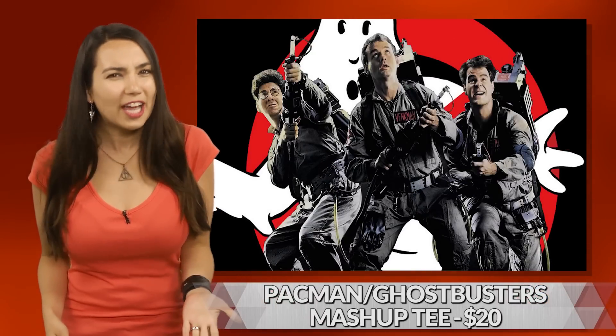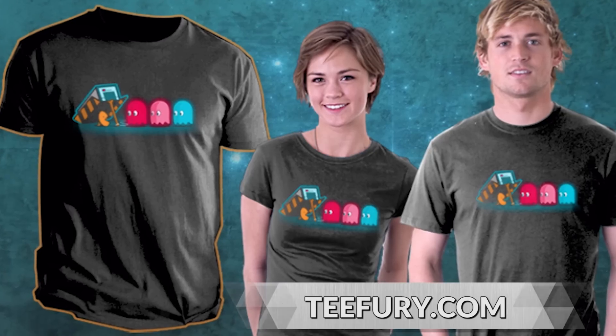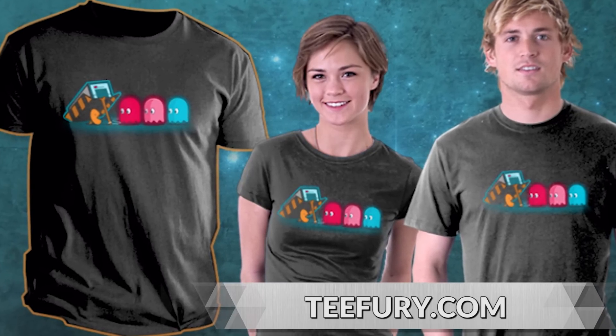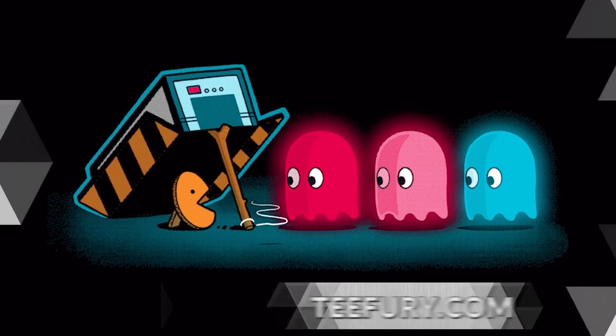It's funny — when we wonder how to catch a ghost we often think of the Ghostbusters, but rarely ever do we turn to the OG ghost nommer, the Pac-Man. With this mashup tee from artist Naolito, we get the best of both worlds, minus the need for a PKE meter or bonus fruit. He also ain't afraid of no ghost.